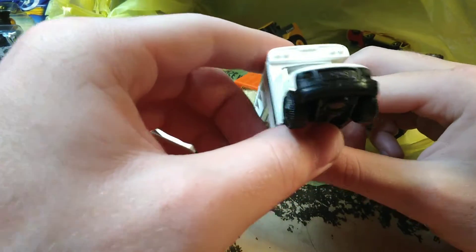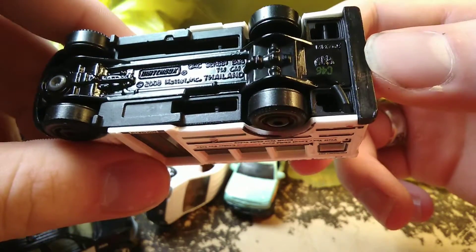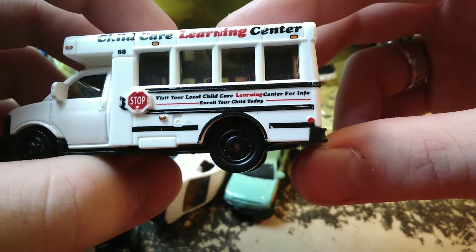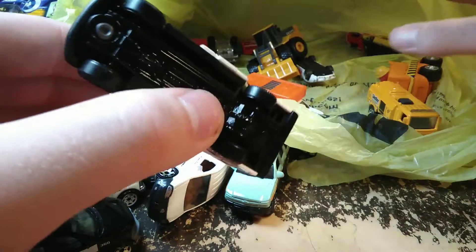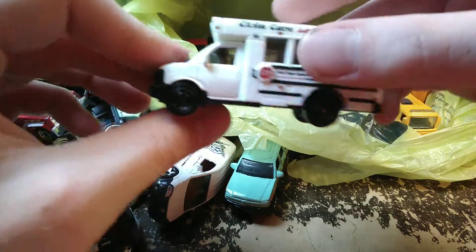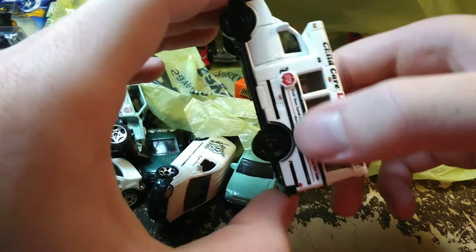We've got a GMC Savannah cutaway — funny, we have both versions: the Chevy Express and the GMC Savannah. This one says 'GMC School Bus — Child Care Learning Center, Visit Your Local Child Care Learning Center for Info, Enroll Your Child Today,' and it's got a stop sign on it. This one's kind of in the transition — it has a metal body with the bus part being plastic. When you buy the newer version, the base is metal and the whole truck part is plastic.